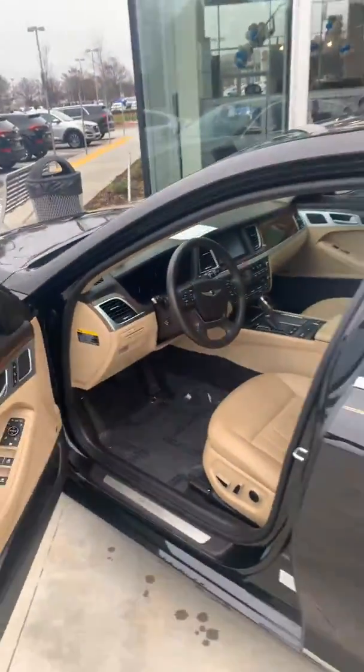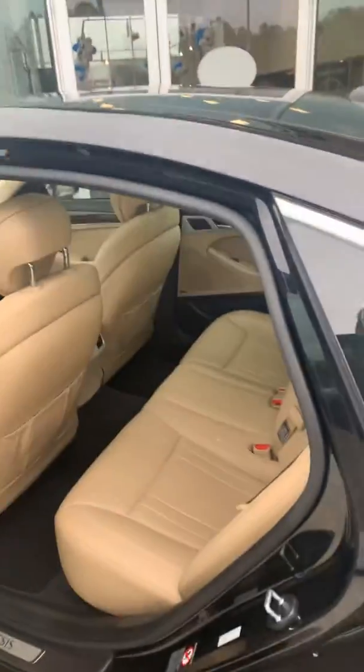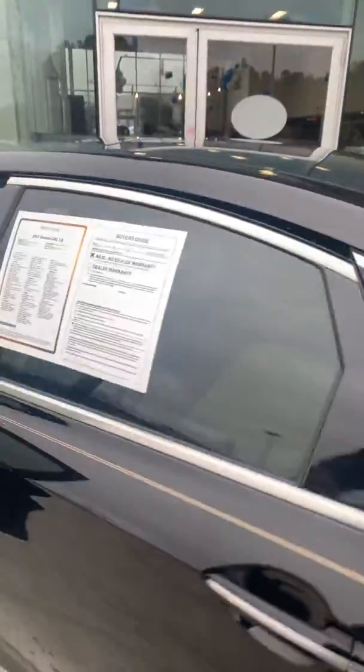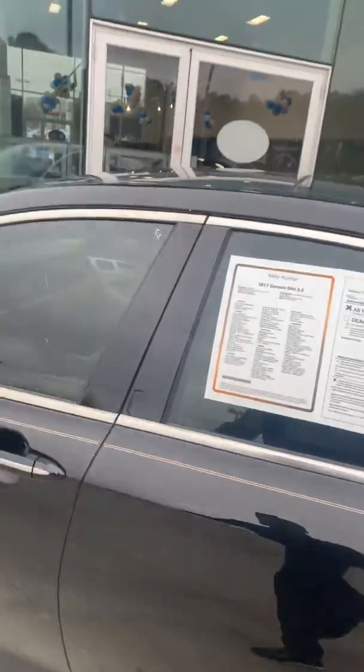Good miles on it — 35,000 miles — and also as you saw online, going for a great price at only $25,991. Let me unlock the back — again, clean of course, beautiful beige interior. Like I said, this vehicle is very nice in person.